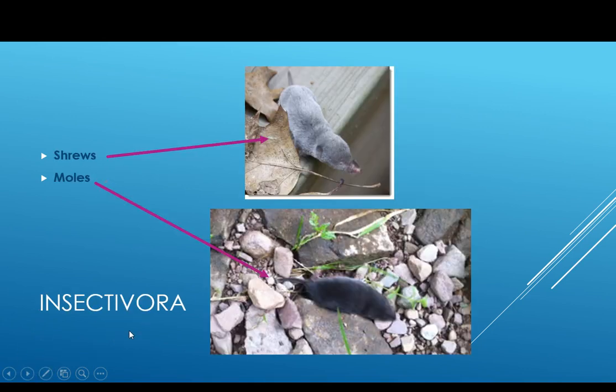Next are the Insectivora. Obviously, these are insect-eating mammals. They actually eat grubs, earthworms, some plant material, and fungi. They are fossorial. This includes the shrews and moles. They look a lot like mice, but they tend to be short-tailed and have a very elongated snout, very small eyes. They don't have very good eyesight, but they have some extraordinary other sensory development that you'll read about in an assigned paper.